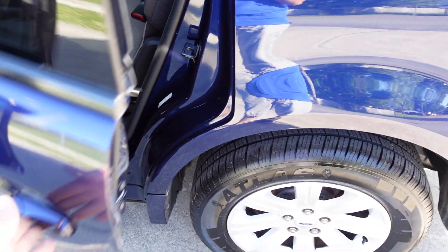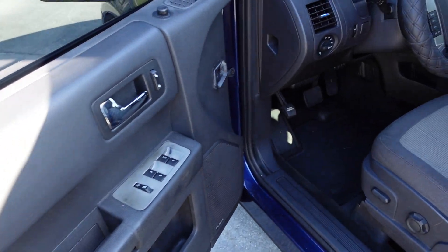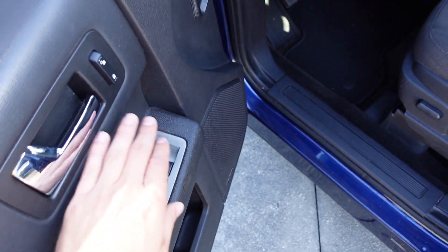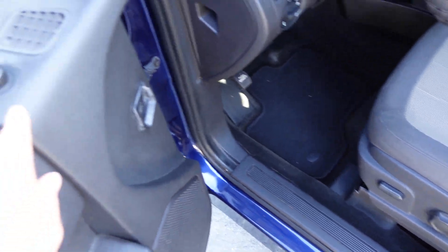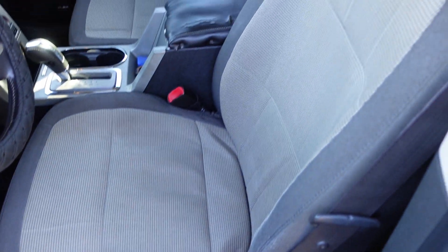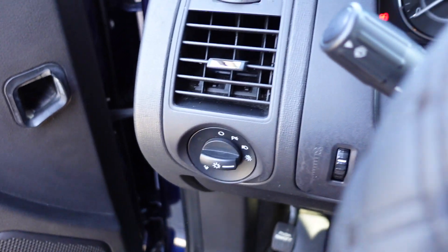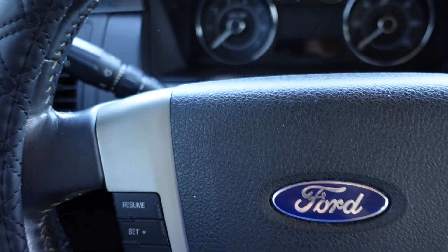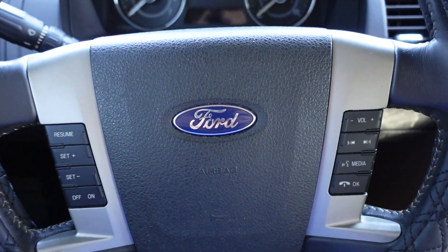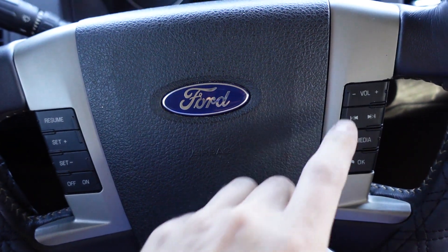They get decent gas mileage for the size and the engine. Power windows, locks, and mirrors are up top on the door, along with the power seat. All the seating looks really nice and the vehicle has been well kept over the years with no reported accidents on the AutoCheck. It comes with a multifunction steering wheel for cruise control, Bluetooth, and volume.